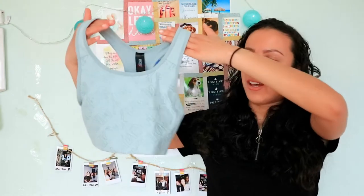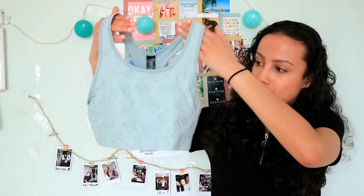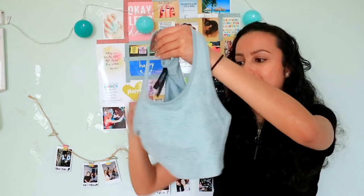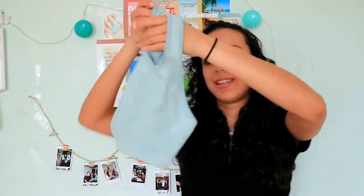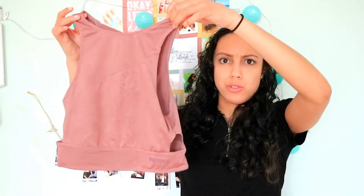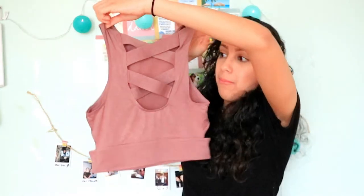The next things I got are from Hunkemöller. The first thing is this really nice mint green sports bra. It's comfy and stretchy and I paired it with some high-waisted leggings. I also got this sports top — it's a stretchy top that you can wear. I love the detail in the back and the cutouts. It's a really nice sports top and I wear it with a high-waisted legging. I just love the color.